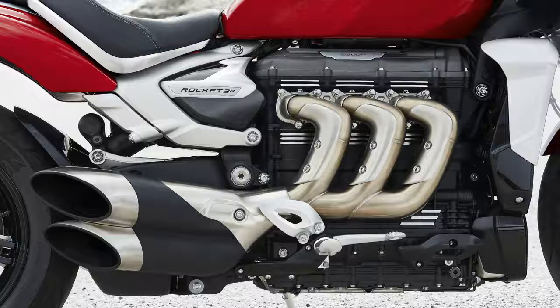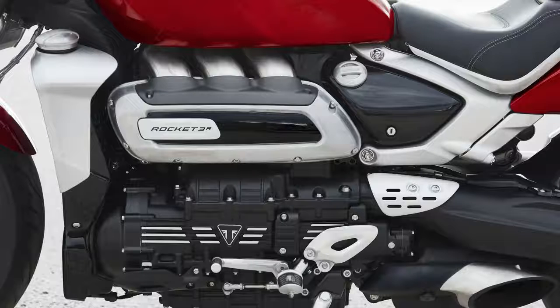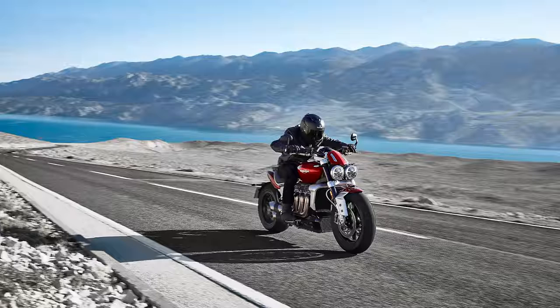The first major service interval is 10,000 miles, which Triumph claims to be high, but if my research serves me correctly this is the same as the old Rocket so no real gains there. It is however a touch higher than a Diavel, which needs a service every 9,000 miles.